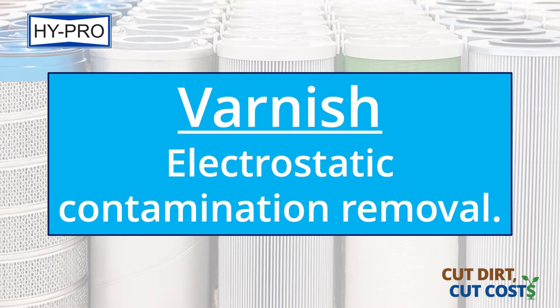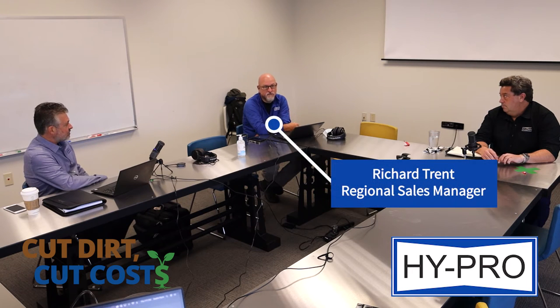ECRs — electrostatic contamination removal. Where do you see it's most effective? I see it in EHC systems. What's your thoughts on that? Group 5 lubricants, synthetic fire-resistant hydraulic fluids — phosphate esters.